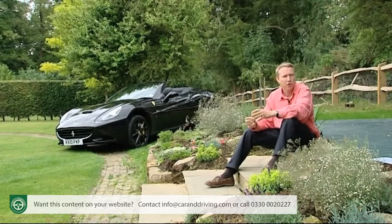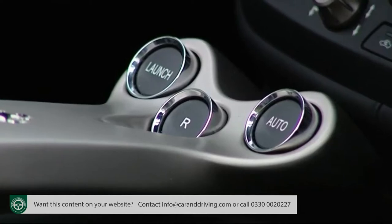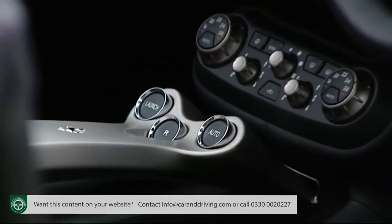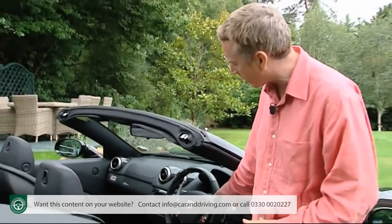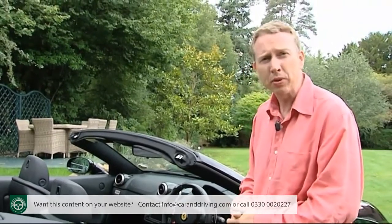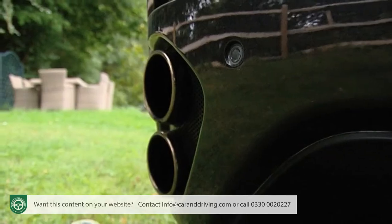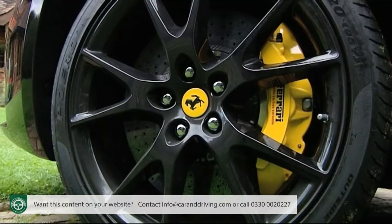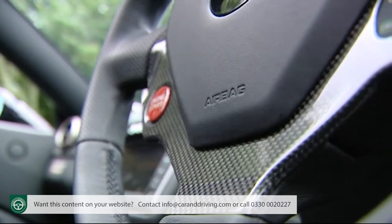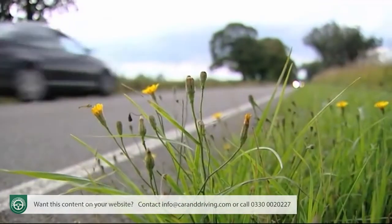Almost all California customers will find a little extra to specify the seven-speed dual-clutch semi-automatic sequential gearbox. Apart from that, the sky's the limit with the options list. Leather trim, satellite navigation, parking sensors, a vehicle tracking system, a decent-quality stereo, metallic paint, and gorgeous alloy wheels are all standard, as are the airbags, the retractable roll bar, and the various electronic safety systems that a car like this should have by right.